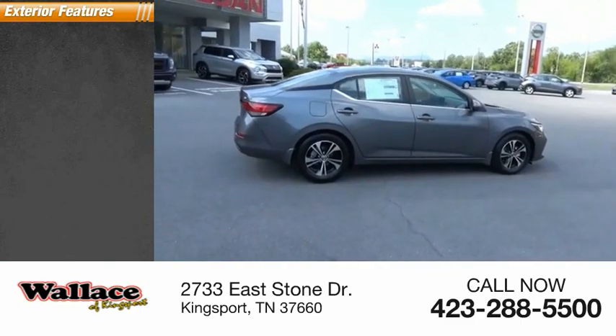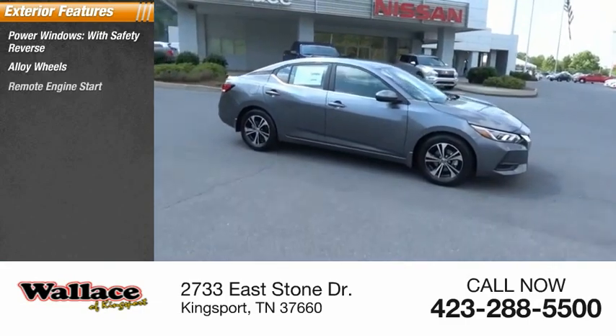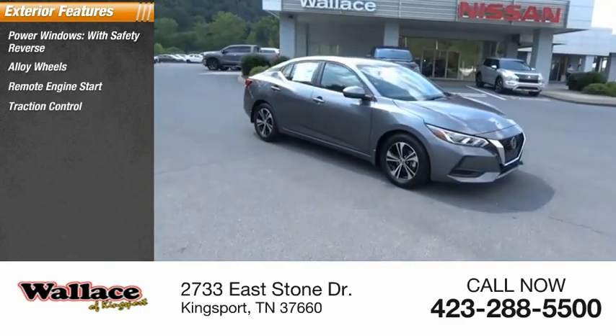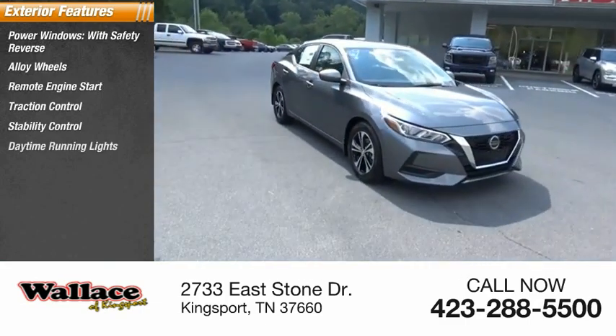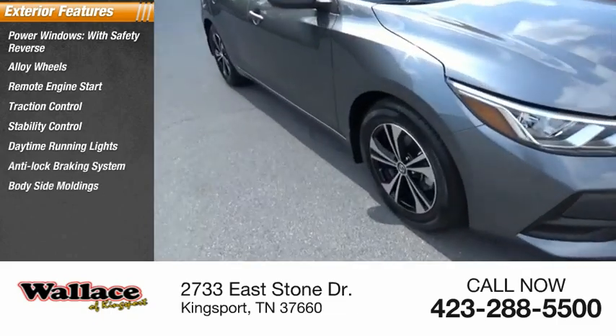Here are some of this vehicle's great options: power windows with safety reverse, alloy wheels, remote engine start, traction control, stability control, daytime running lights, anti-lock braking system, body-side moldings, driver-side remote mirror, and power brakes.